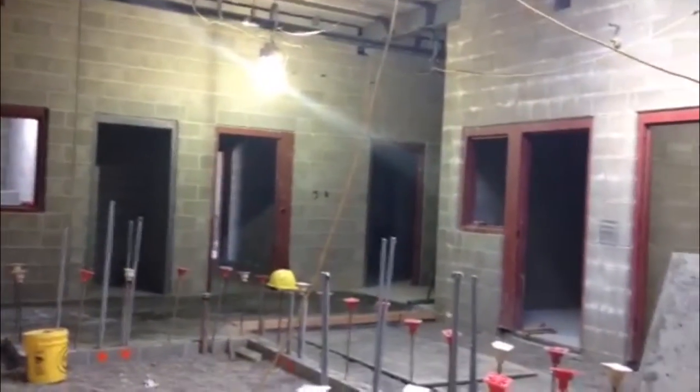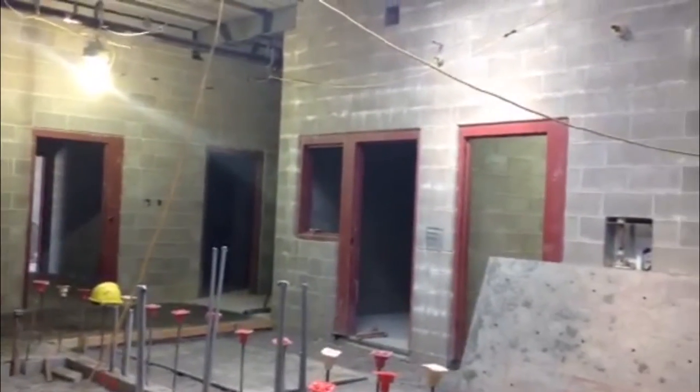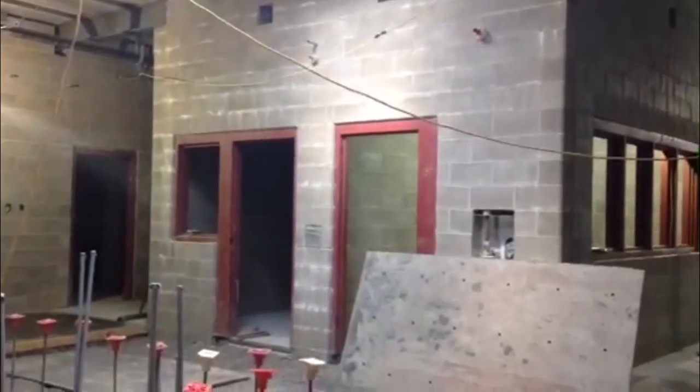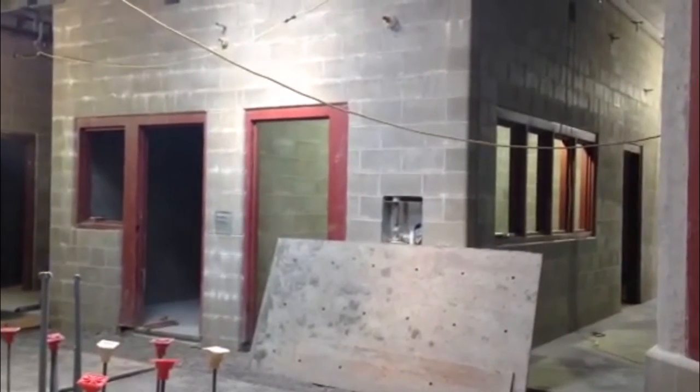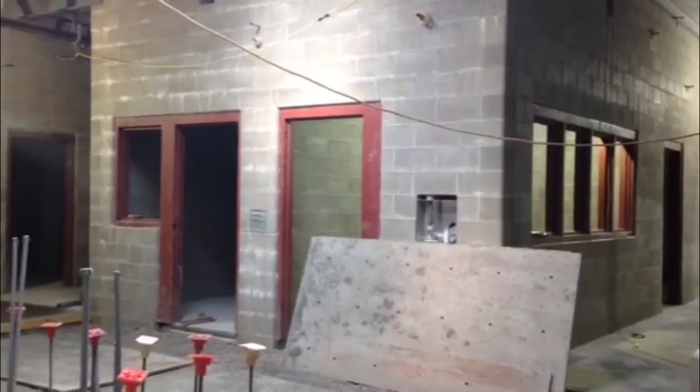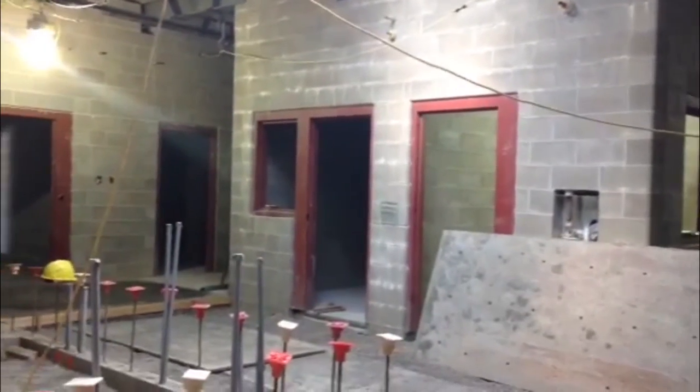The red casing is representing security doors — security doors and windows. The windows will be bulletproof glass and the doors will be electronic doors that will have to be opened by dispatch.